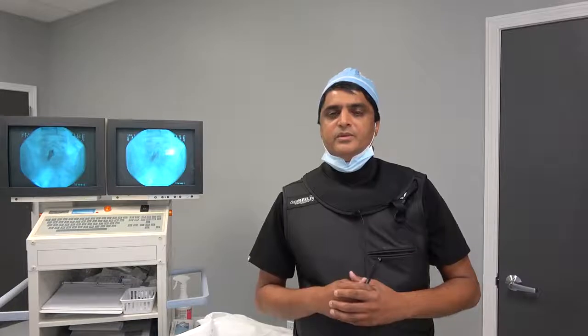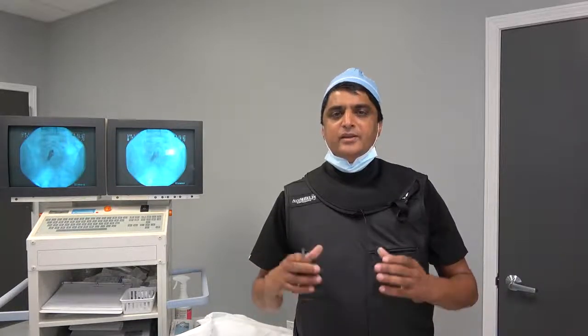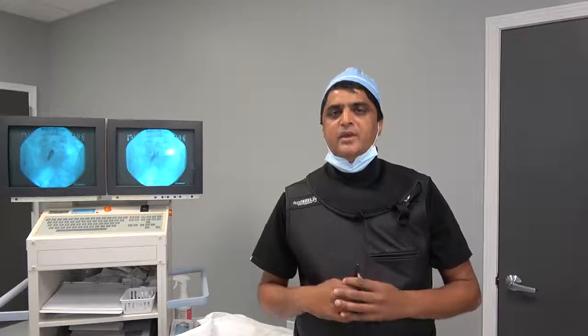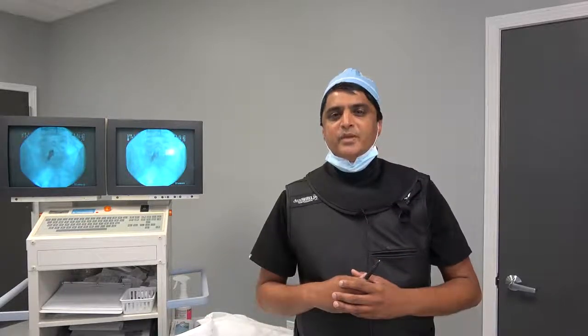The goal of epidural steroid injections is to see if we can decrease the inflammation and start the healing process. They work as a powerful anti-inflammatory within the epidural space and offer excellent results for some patients.